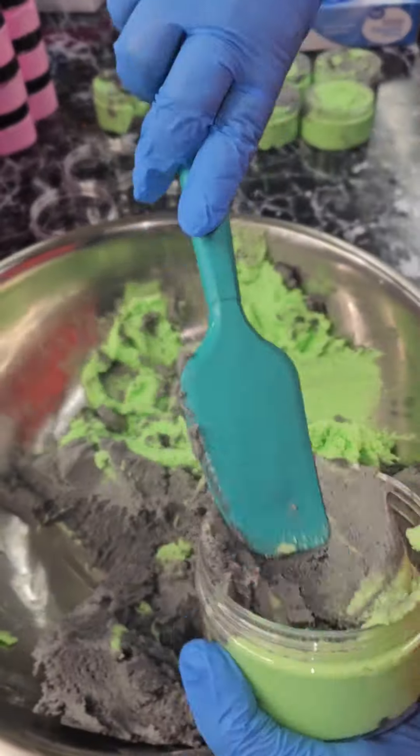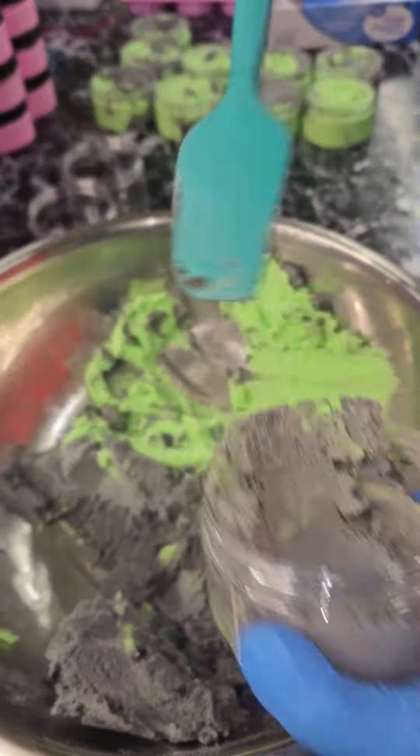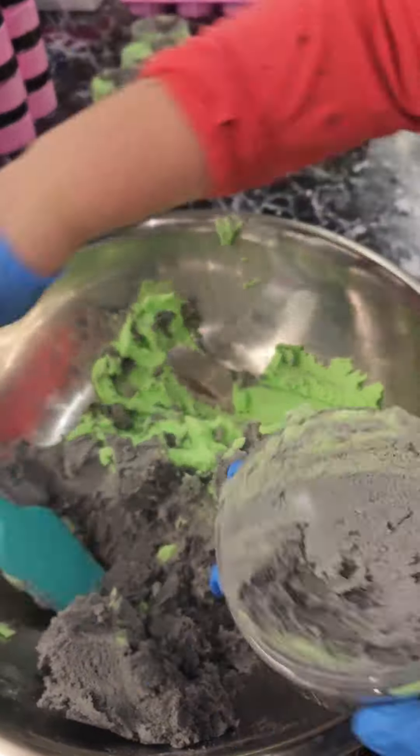Halloween sugar scrubs drop September 27th at 7 p.m. Eastern Standard Time at sayitsense.com, and they are dropping one time only. We will not restock these. I hope to see you there!